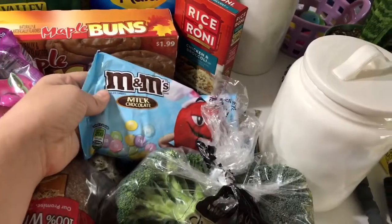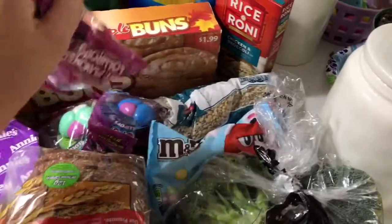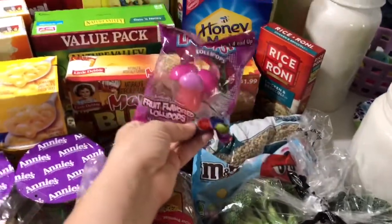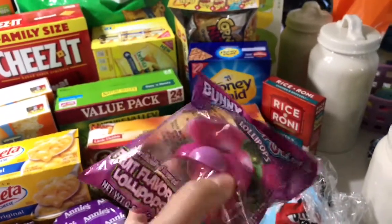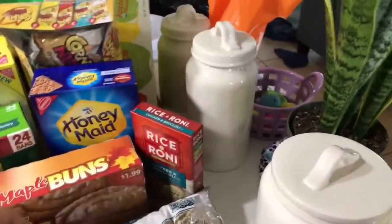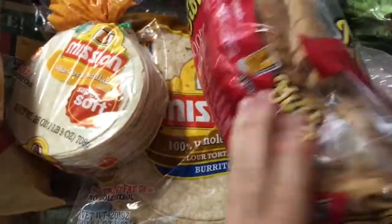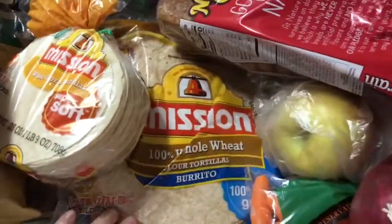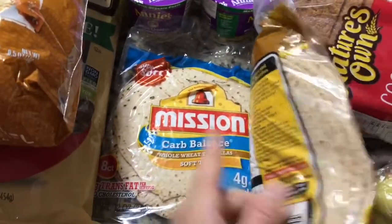Easter M&Ms because I'm going to be making Easter cookies, dry lentils. I'm adding these to Easter baskets — they're like lollipops you put in your mouth and they have teeth on them, it's funny. Some whole grain wheat tortillas and regular corn and white corn tortillas.